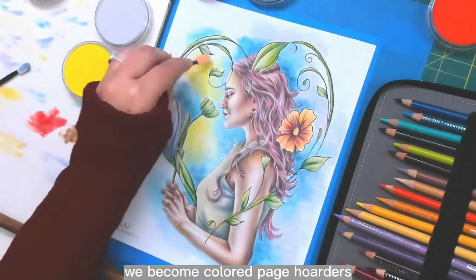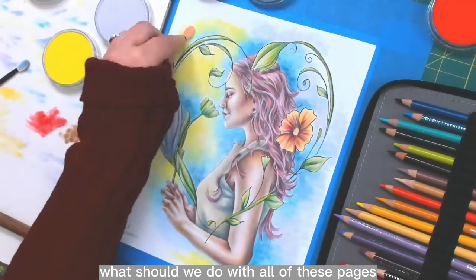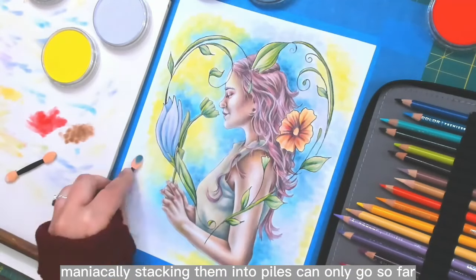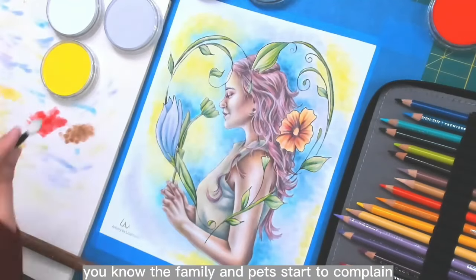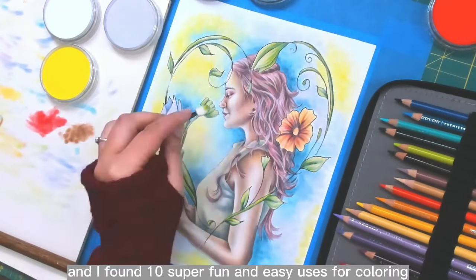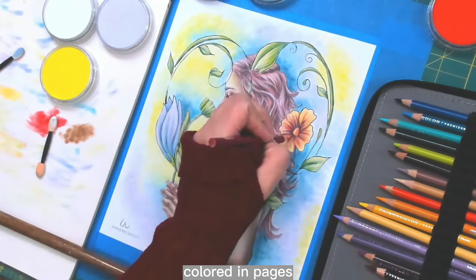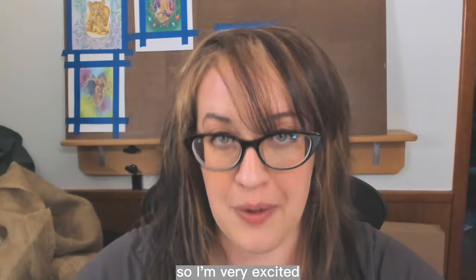We become colored page hoarders, which leads to the question: what should we do with all of these pages? Maniacally stacking them into piles can only go so far, and eventually the family and pets start to complain. So I did a little research for the sanity of my family and I found ten super fun and easy uses for colored-in pages — these are actually doable and enjoyable, so I'm very excited.